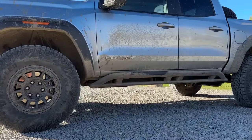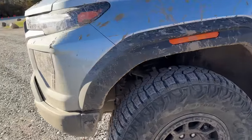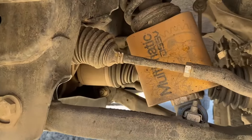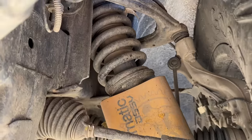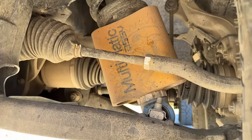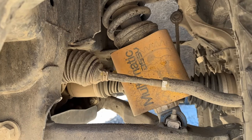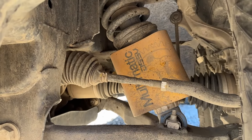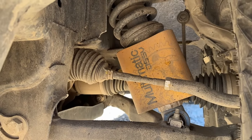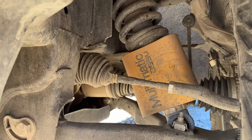Now we're looking at 12.2 inches for this mid-size segment, which is really, really great. Of course, it still has DSSV Multimatic spool valve shocks. Even though the height of this truck is a little bit different, the shock technology is basically the same as what they're using on AT4X trucks and also Colorado ZR2 trucks. You really have to test drive this truck to understand how these shocks work and how it behaves.